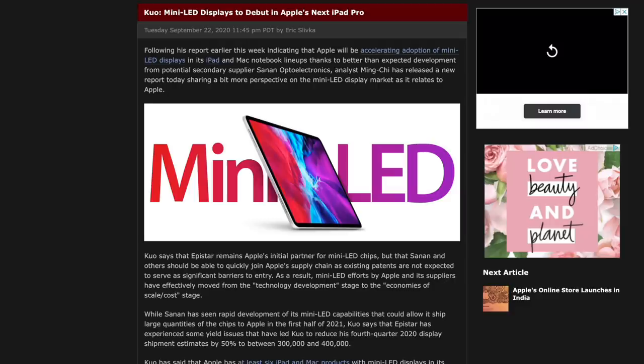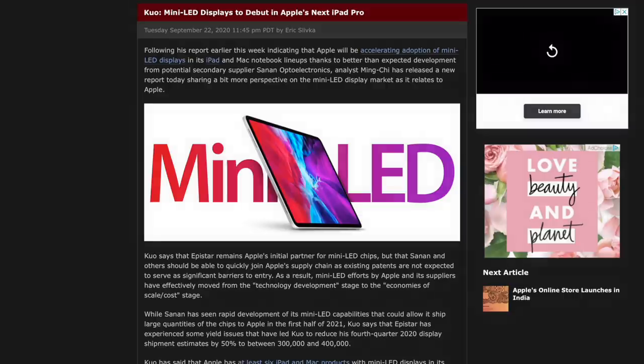But at least as far as the iPad Pro, Ming-Chi Kuo is saying that mini-LED efforts by Apple and its production suppliers have moved from technology development to economies of scale and cost. That's important because it means this isn't a hypothetical — this is now about how can we manufacture and implement this in an effective way.